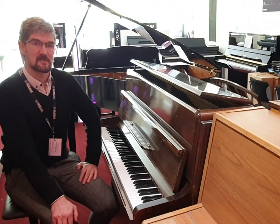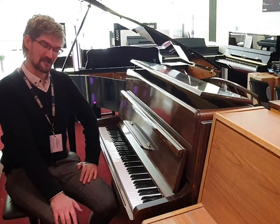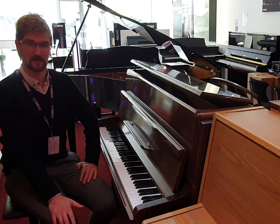Hi, I'm Pete and I'm at Rimmer's Music here in Edinburgh. Today I want to show you around this lovely used Knight acoustic upright piano.